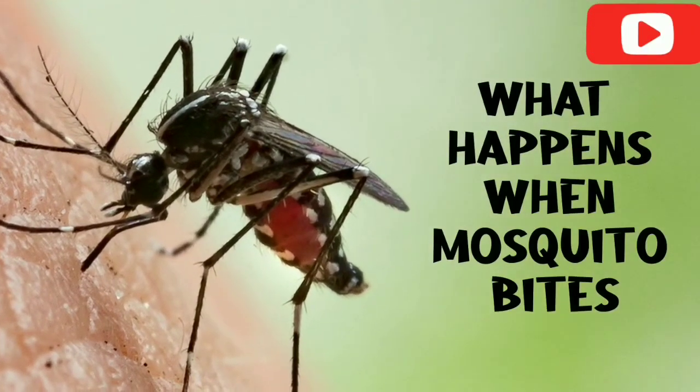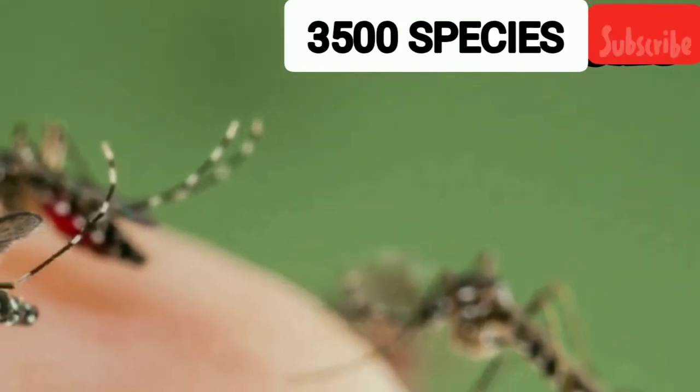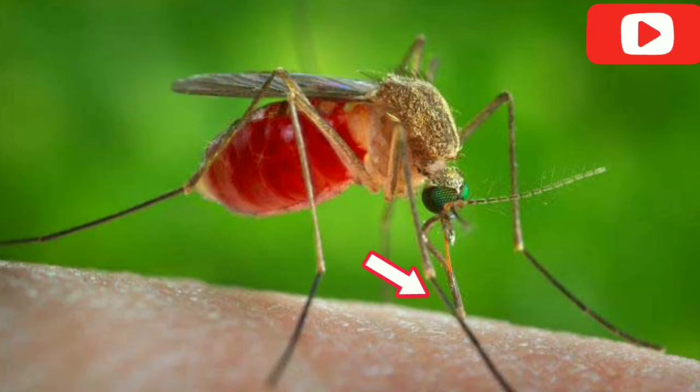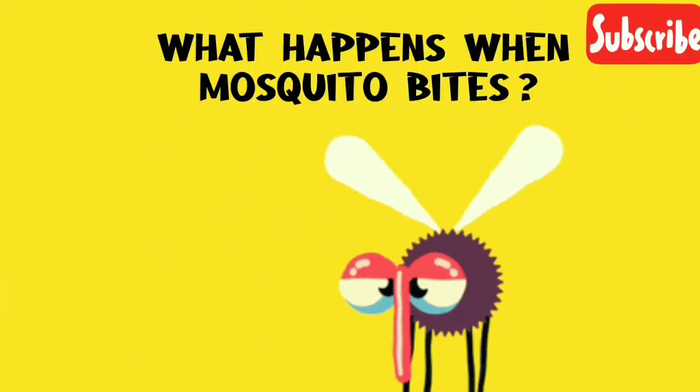What happens when a mosquito bites? Mosquitoes are a group of about 3,500 species of small insects that are flies. Mosquito is a Spanish word which means little fly. They have a slender segmented body, one pair of halters, three pairs of long hairy legs, and elongated mouth parts. So without further ado, let's see what happens when the mosquito bites.